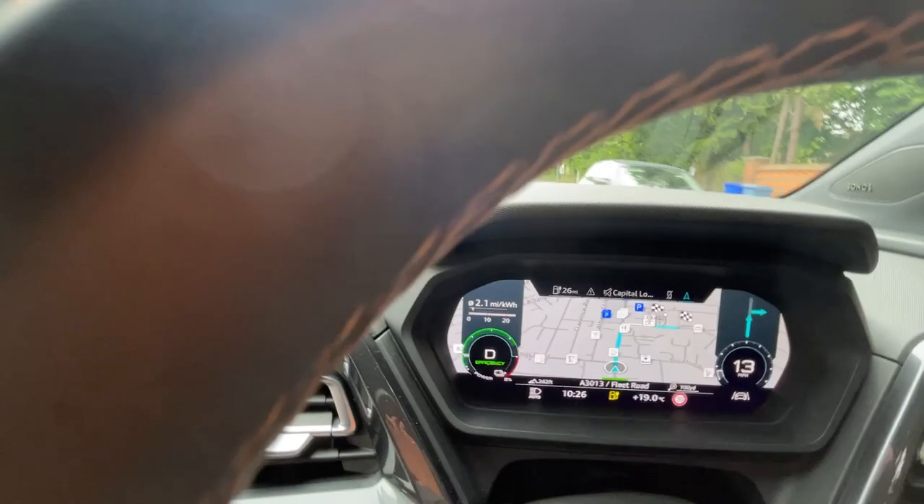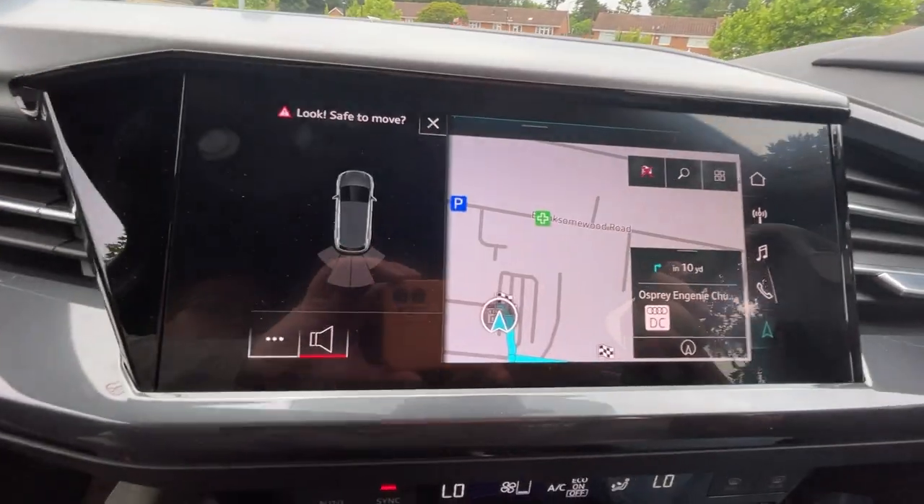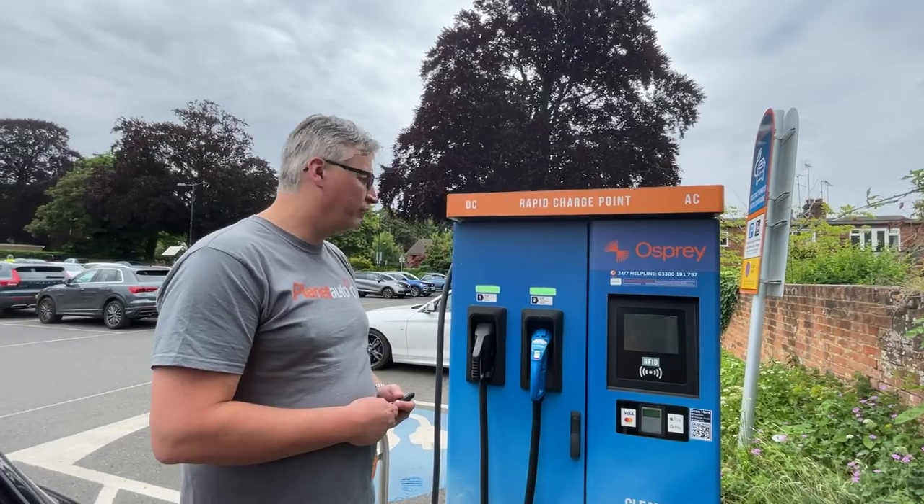It's routed us towards a DC charger. There they are, left hand side. So the rapid charger — Chakademus and Plyas — both 50 kilowatt.